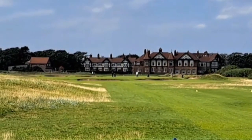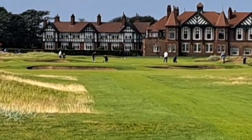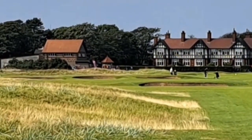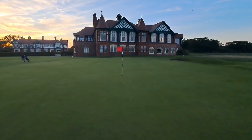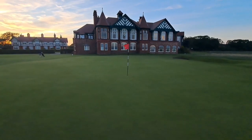Walking down the 18th — the final walk. Iconic clubhouse there. It's 371 yards, with fairway bunkers in force. Well, that's it finished — I've had my round here at Royal Lytham St Anne's. I've been here 30 years and never played it.